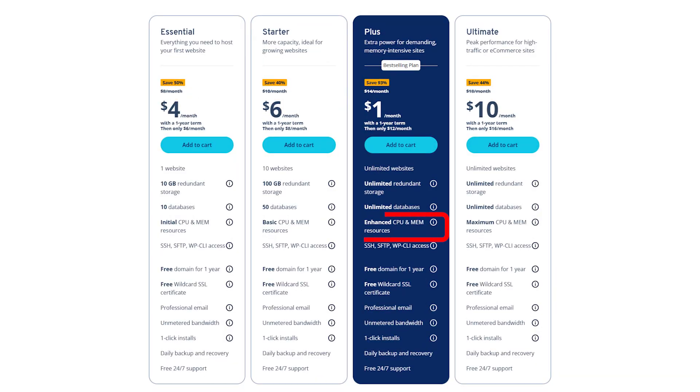If you're just starting a blog or a personal website, the shared plans are where most people start. You still get the essentials: fast performance, daily backups, SSL, and a free domain, all for less than the price of a cup of coffee.